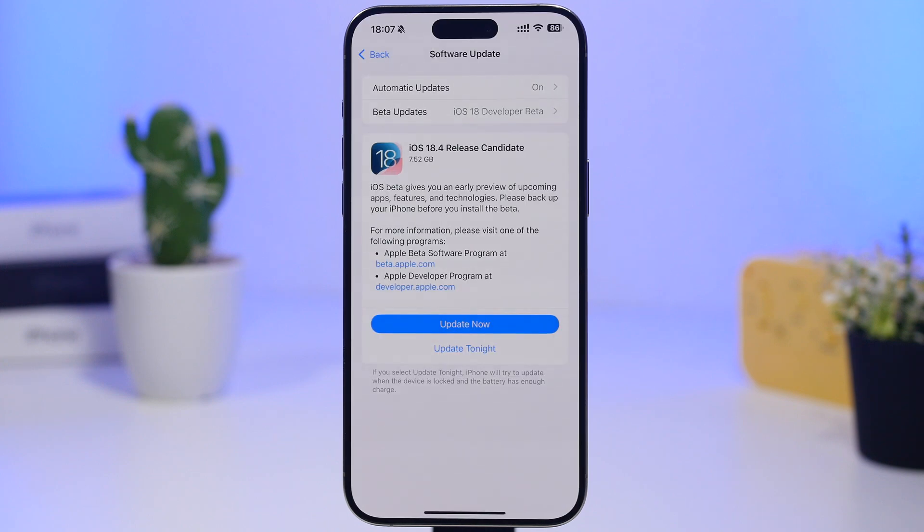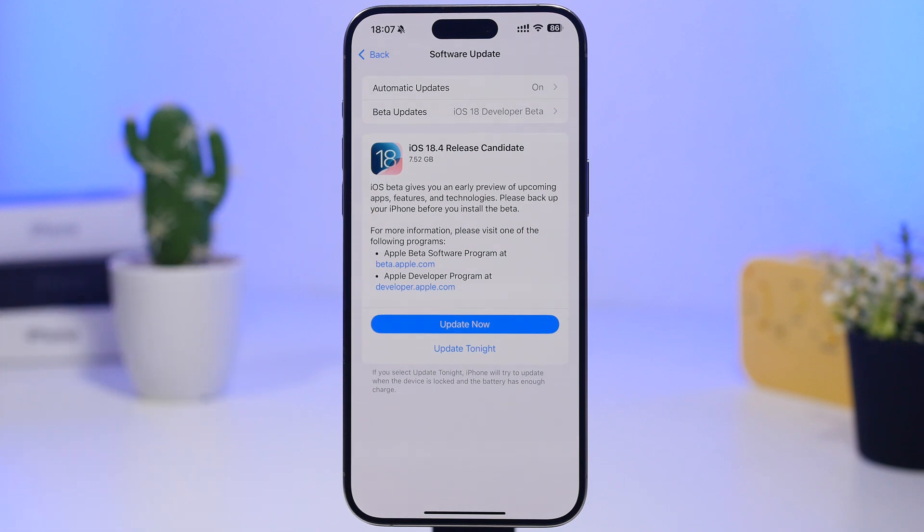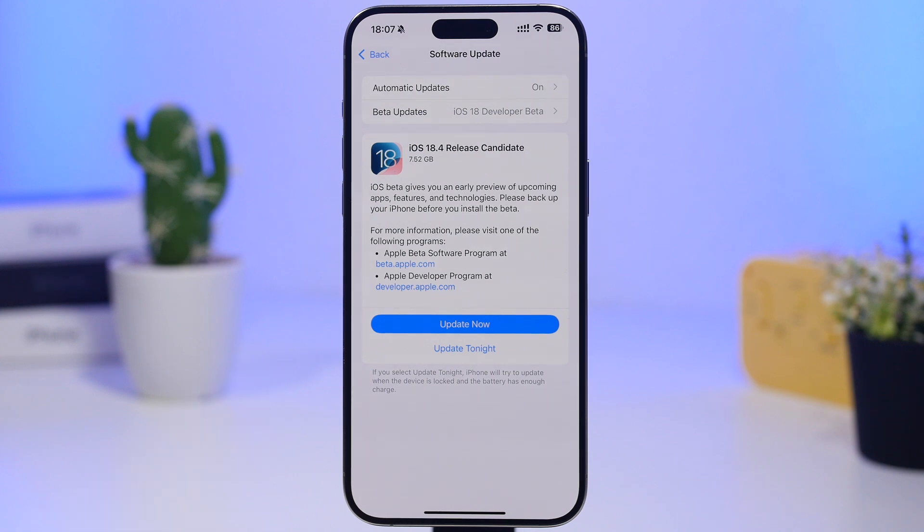The next thing you need to know is the size of the update. Being a big update, it will be quite large. The release candidate is over 7 gigs, but that's a complete reinstallation for devices that went through beta stages. If you're on iOS 18.3, 18.3.1, or 18.3.2, you'll probably get somewhere around 2 to 3 gigabytes as an over-the-air update.